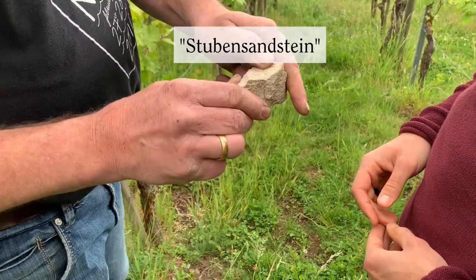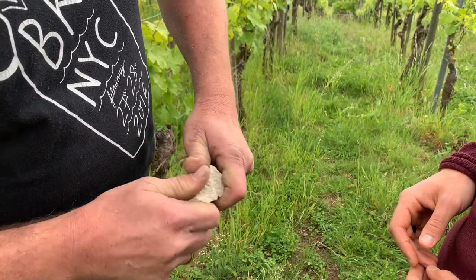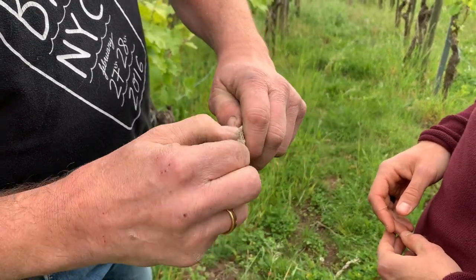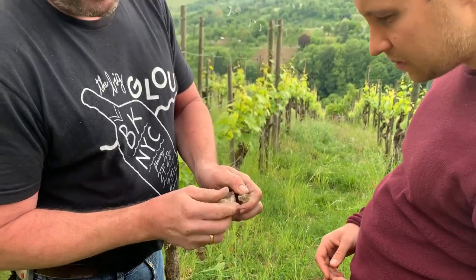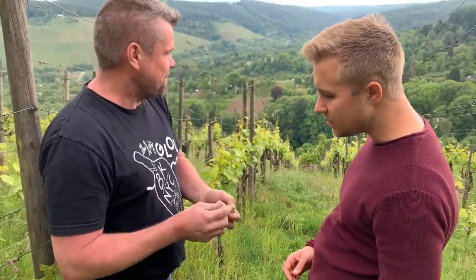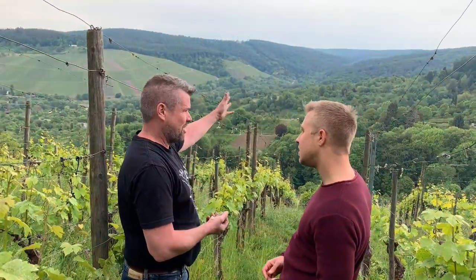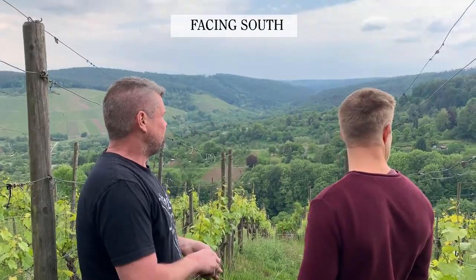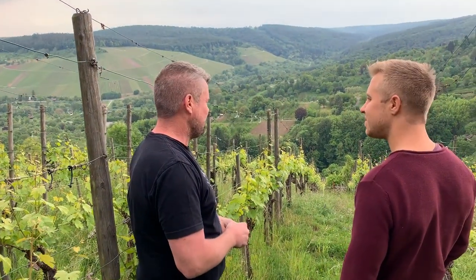Stubensanstein has a lot of silica — you can break them really easily and you have really sandy sandstone here, so there's real minerality in this wine. You have cool climate from the forest around, and during the day it faces nearly clouds. As the sun goes behind the forest, the cool air comes down from the wind through the forest.